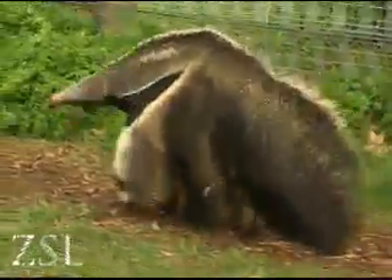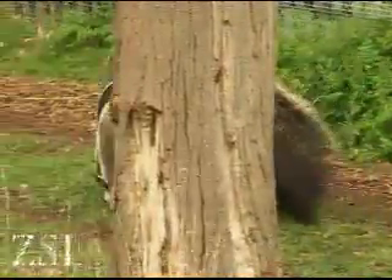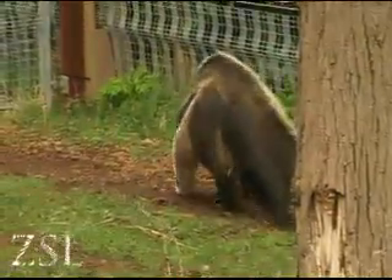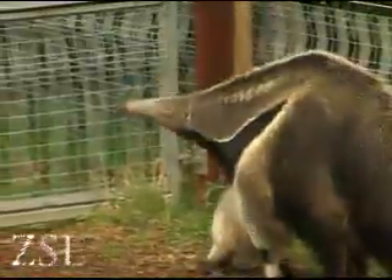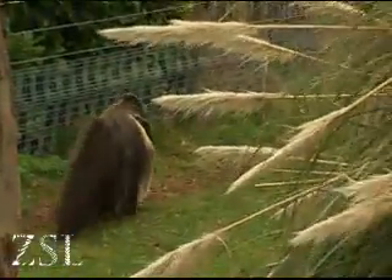Where they live in the wild in South America, it can get quite cold and rainy at night. So they curl up on the ground and they throw their big tail over them and it acts like an umbrella. It's also very good for camouflage — you can actually walk past an anteater when they're outside asleep and you can't see them in the long grass.